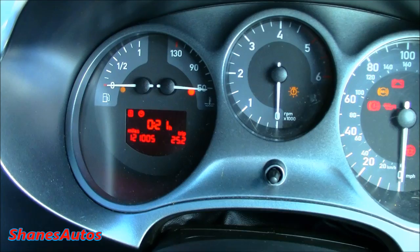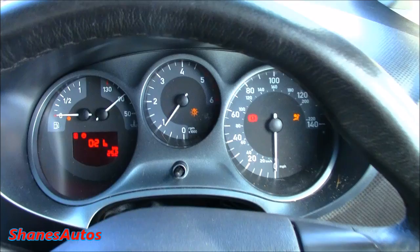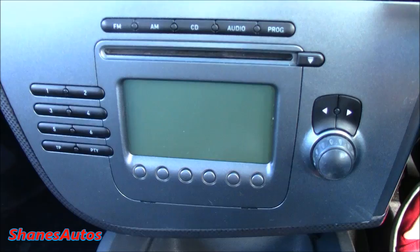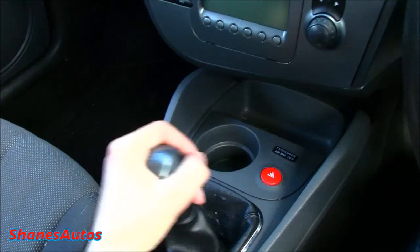This car has 121,005 miles on the clock so far. It fires right up. This car has been fitted with an aftermarket Bluetooth audio system. It's got air conditioning controls with automatic mode. Your standard CD radio. And this car also has the 5-speed manual gearbox — gears engage very nicely, with reverse being down left and up.